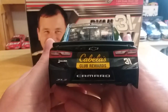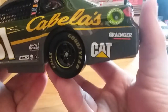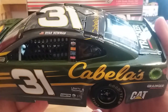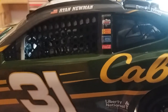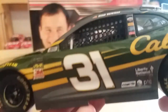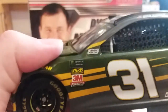On the back we have Cabela's, Club Rewards, Okuma, Z01 Camaro, and 31. On the driver's side of the car we have Granger, Cat, Cabela's, Rescue Ranch on the C-post way up there, and on the B-post we have Freightliner, Lucas Oil, Bosch, Sherwin-Williams, and Coca-Cola.